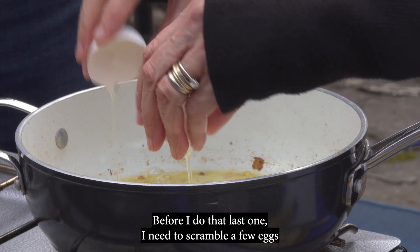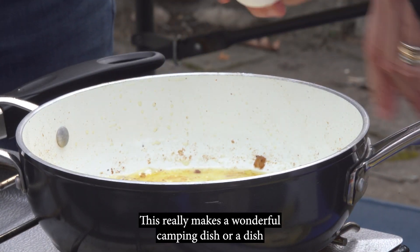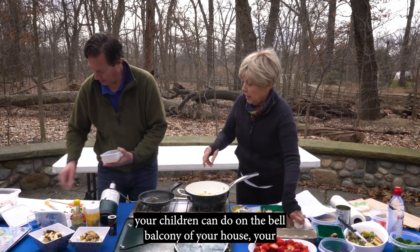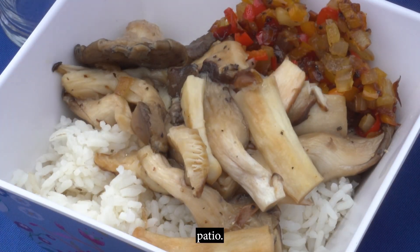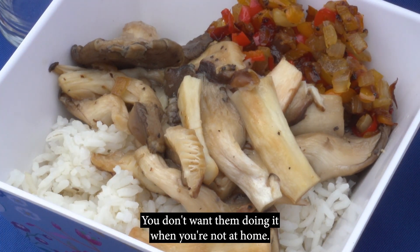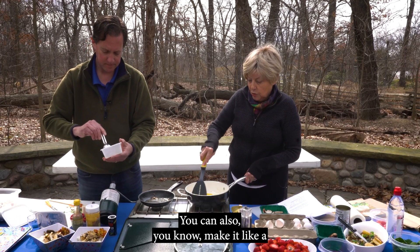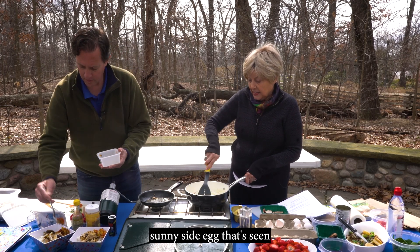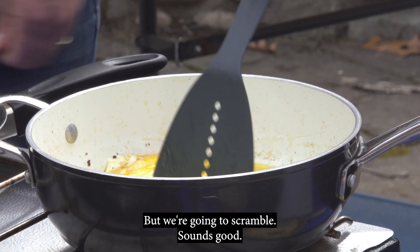Before that last one, I'm going to scramble a few eggs and put that on top of the vegetables. This really makes a wonderful camping dish, or a dish your children can do on the balcony or patio — kids love to do this sort of thing. Of course you don't want them doing it when you're not at home. You can also make it like a sunny side egg, which is seen everywhere today, but we're going to scramble.